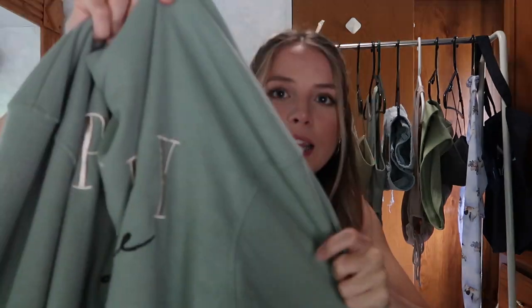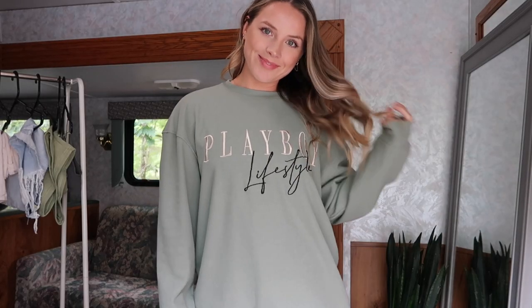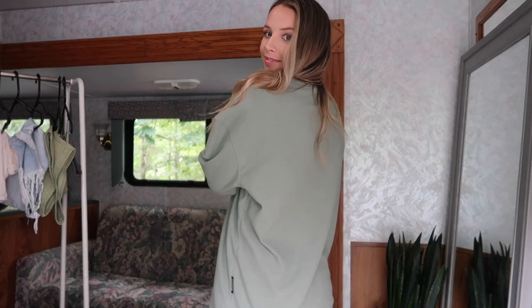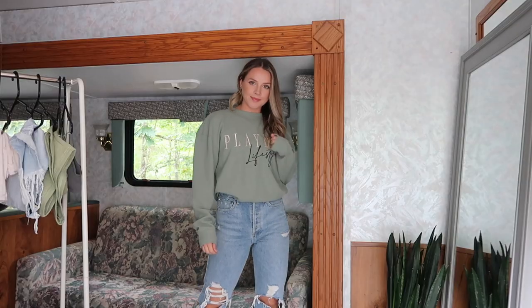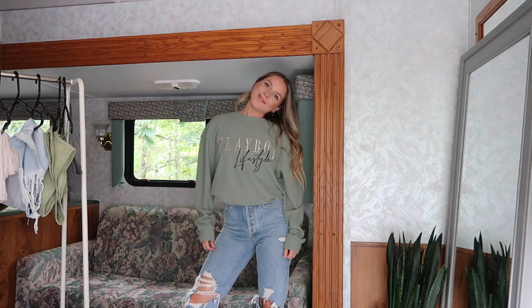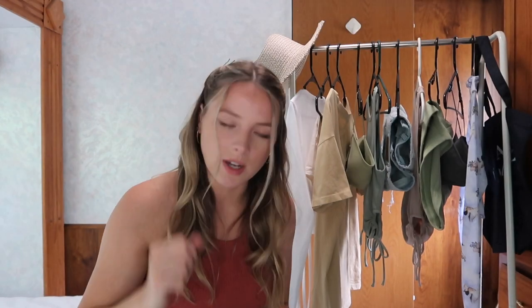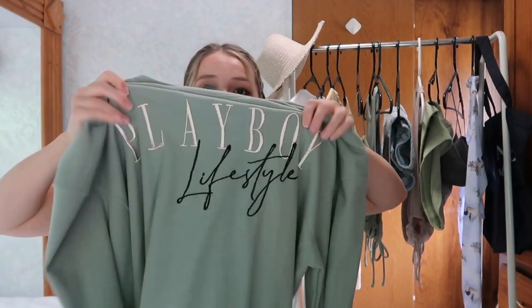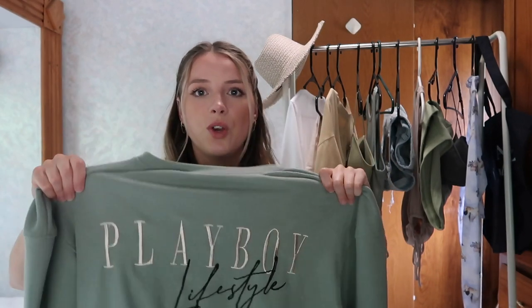The next Missguided item is from their Playboy line — it's this waffle knit sweater-style top. I wouldn't call it a sweatshirt because it's not that thick, but it's warm enough for summer evenings. It's the same green color I love, and it says 'Playboy Lifestyle.' I love the color and the fonts they used — it's so comfy and you can literally throw it over anything.